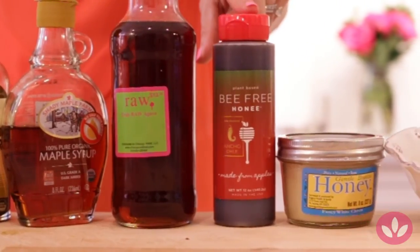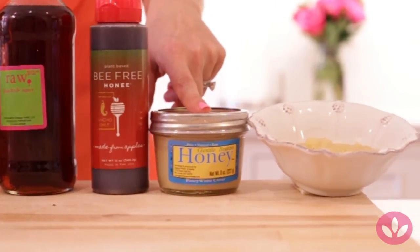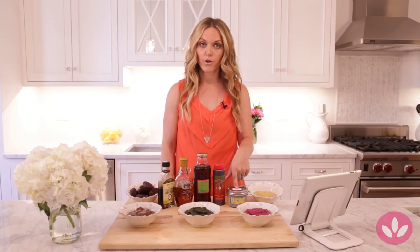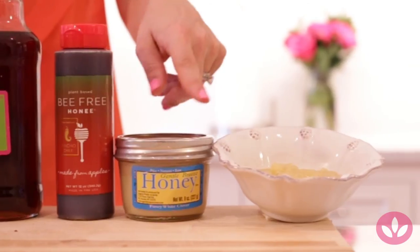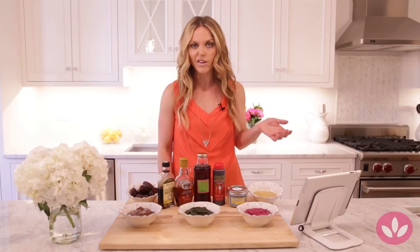Bee-free honey — for any of you vegans out there who want a sweetener just like honey, if you go for bee-free honey you're being friendly to the animals. Then we have pure raw honey — raw honey is better than processed honey, and you can melt it before using it in recipes. And then applesauce, which is perfect to bake with — I love using applesauce for baking, and it also tastes good to have on the side.